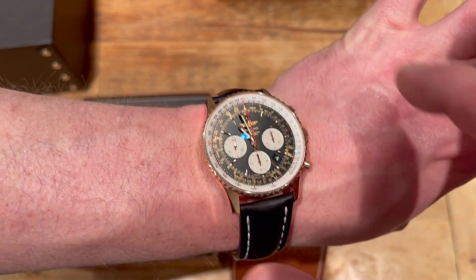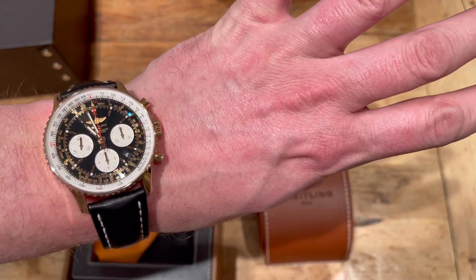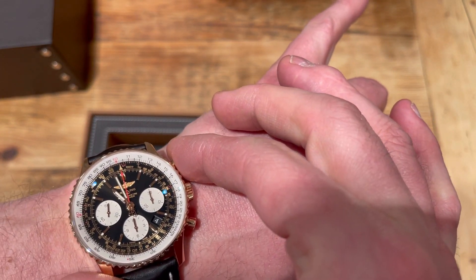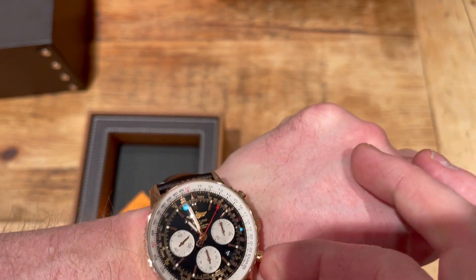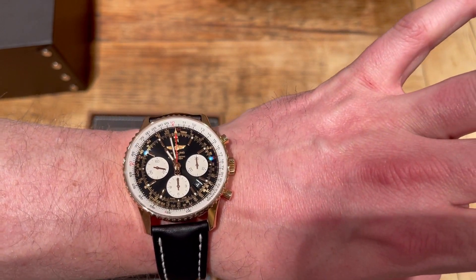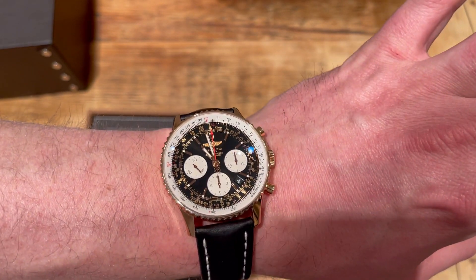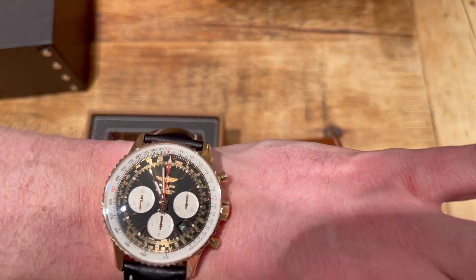I'll be honest, I don't actually know what all the traditional Navitimer slide rule functions do — I'm going to sit down with the actual instructions and go through it. But it's a really really gorgeous piece. Obviously it's a chronograph, so you've got start/stop pushers — really well made. You don't see many of these in the wild in rose gold cases. You see a lot of the Worldtimers which are the big 46mm, but you don't see a lot of the 43s, particularly rose gold ones on black leather straps.